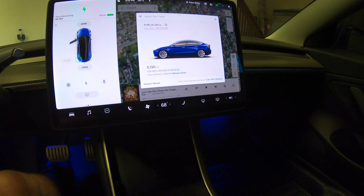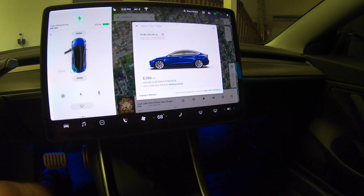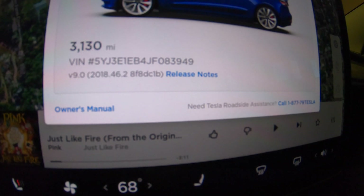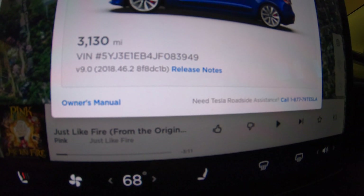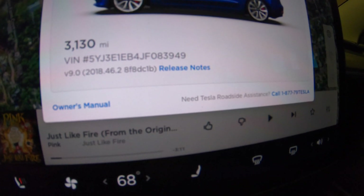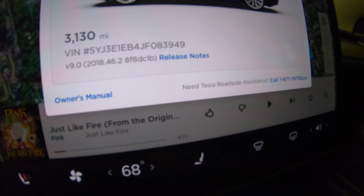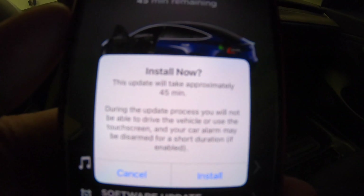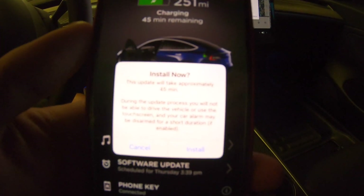Looks like I'm due for a software upgrade — I wasn't expecting this. The car is currently on 2018.46.2, which to my knowledge is the most recent one, except maybe the 48 that's supposed to be coming out. Let's go ahead and tell it to install.